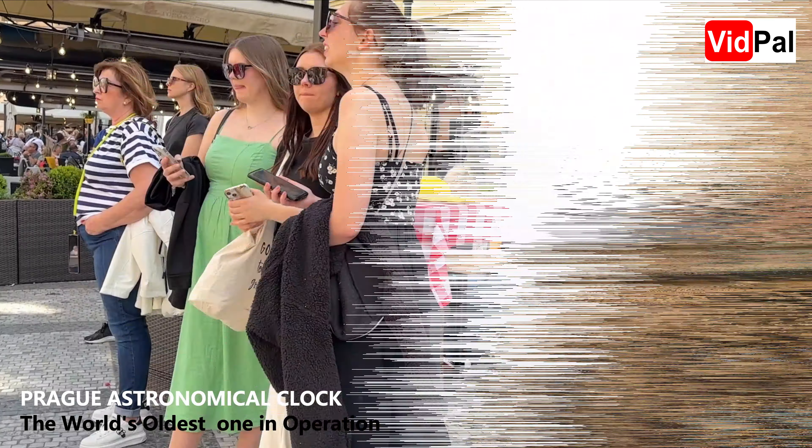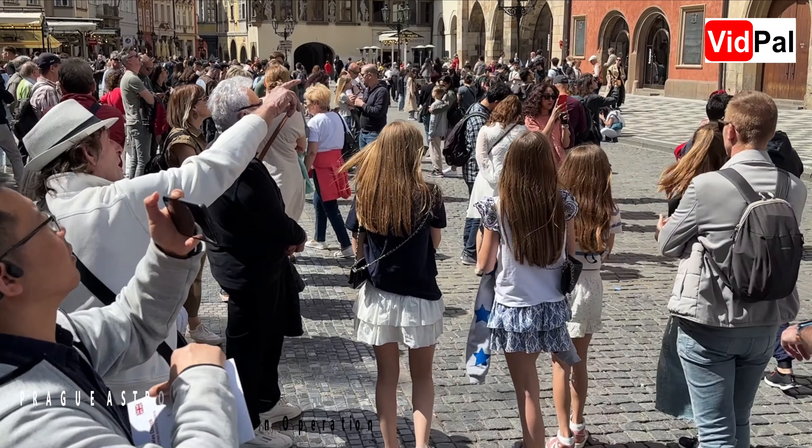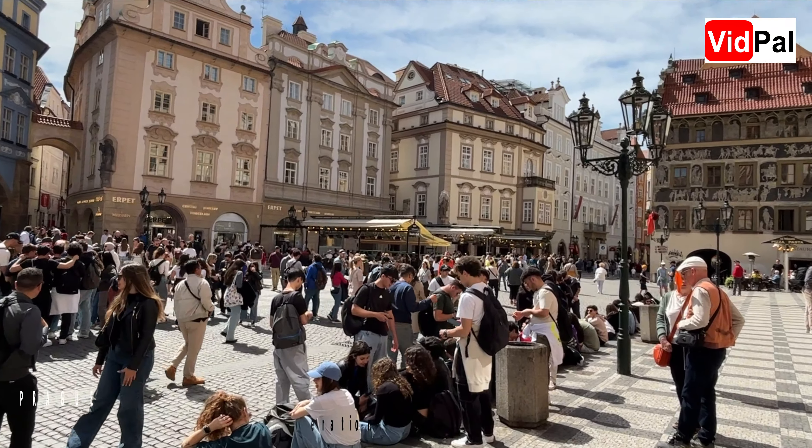For centuries, the Prague Astronomical Clock has fascinated both locals and travelers with its blend of art, science, and legend. It's not just a clock — it's a window into the medieval understanding of the universe and a reminder of the city's enduring legacy. Don't miss the chance to witness this enchanting spectacle when you visit Prague's Old Town. The Prague Astronomical Clock is a true testament to time and history.